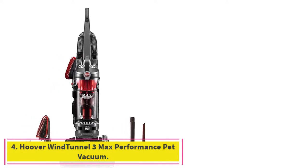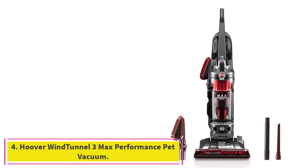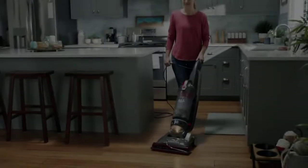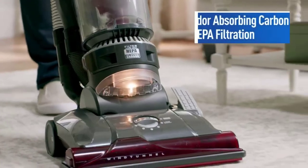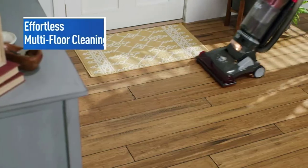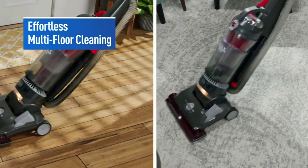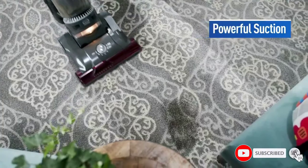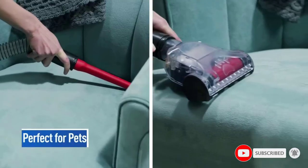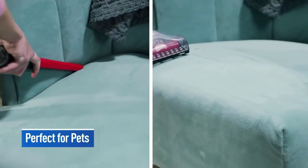Number 4: the Hoover Wind Tunnel 3 Max Performance Pet Vacuum. If you have tons of furry friends at home, you'll want to check out this vacuum. It is an upright vacuum with different height adjustments, allowing you to get a proper seal and powerful suction on tons of different surfaces, no matter how thick or thin they are. It also comes with pet-specific accessories that will allow you to easily suck up fur from your sofa, chair, or even on the steps.